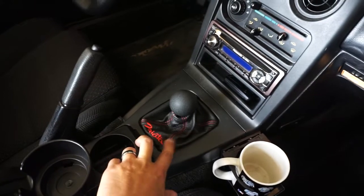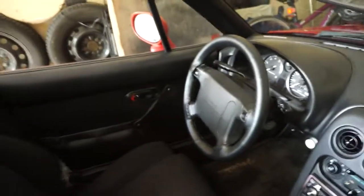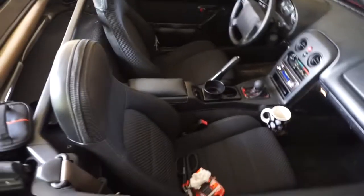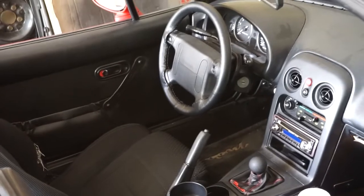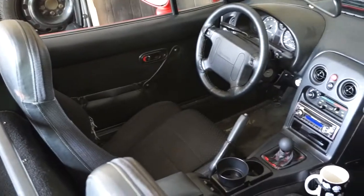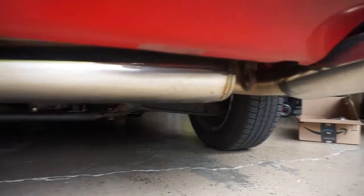I just replaced this shift boot with a new leather one — pretty sweet. And I just re-wrapped my steering wheel with a new leather wrap, which looks amazing. So now when people look down into my car, it doesn't look like a bunch of cracked and weathered leather. There's my old shift boot. And I'll be uploading individual videos on that. I also have the Racing Beat exhaust.